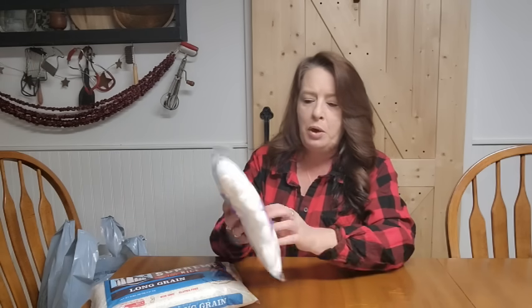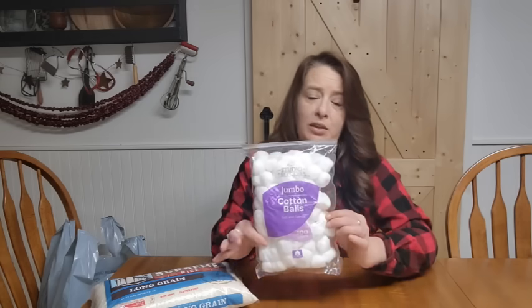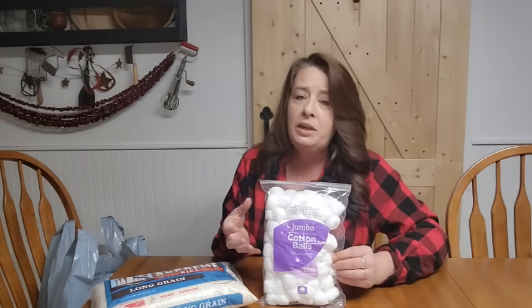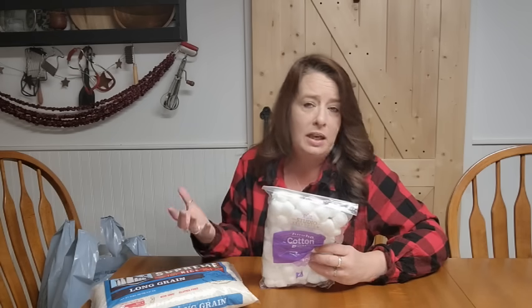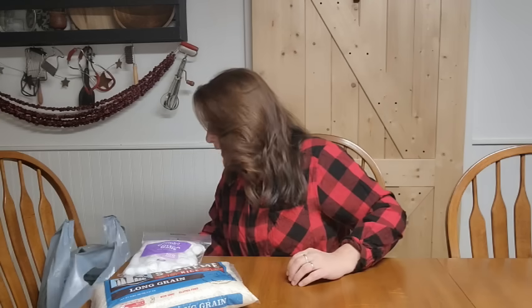They had a ton of stuff in their dollar section, which was great. I grabbed these jumbo cotton balls, which are wonderful to have — so multipurpose with so many good uses in an emergency. If you dab a little wax or petroleum jelly on these, they're going to make great fire starters, in addition to all the other first aid uses. Just lots of uses for cotton balls, so we like to have a good supply in our pantry.